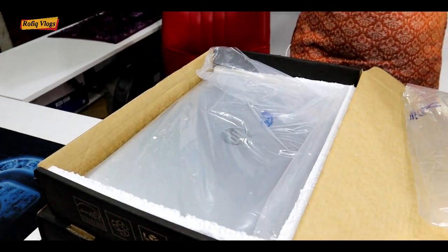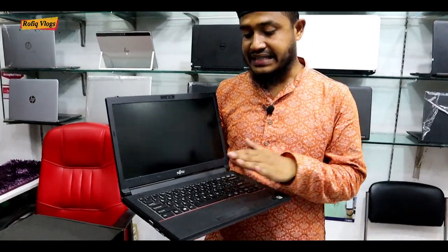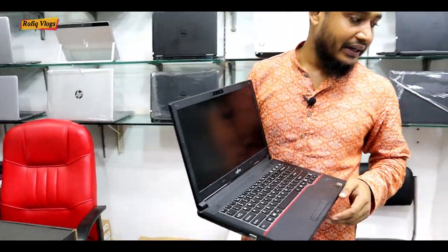Every laptop here is a very small laptop. I7 is a Japanese brand of laptop, and it costs 24,000.